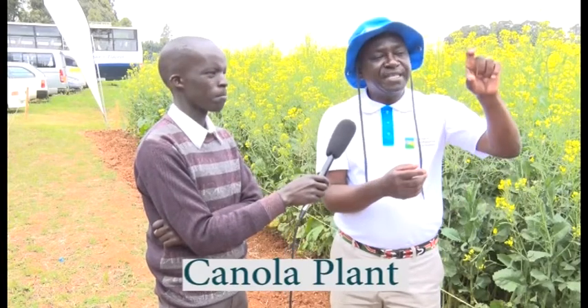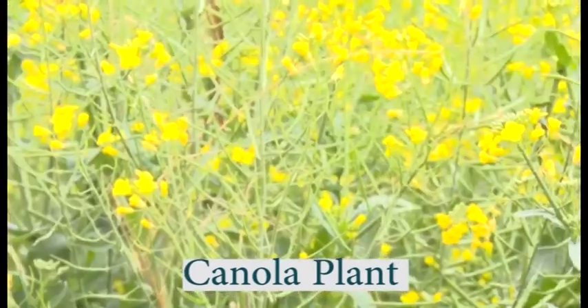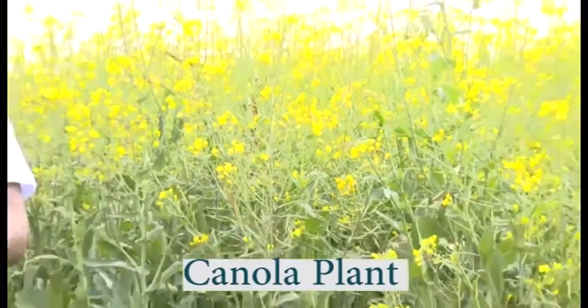The byproduct left after extracting the oil is called canola cake, and it has very high protein content that is easily digestible for cattle. A cow using canola cake sees its milk production go up by 20%, butter content can go up by 7%, and the cow's fertility is enhanced — it comes into heat sooner, allowing the farmer to get a calf nearly every year.